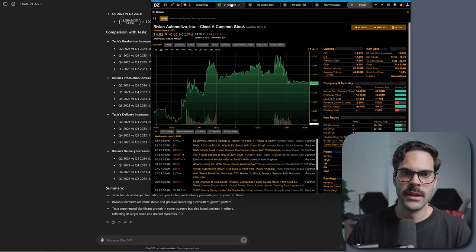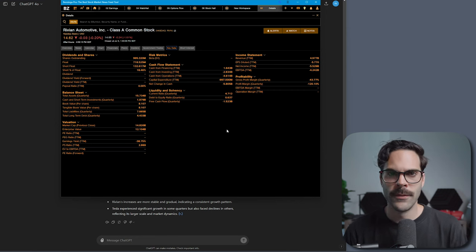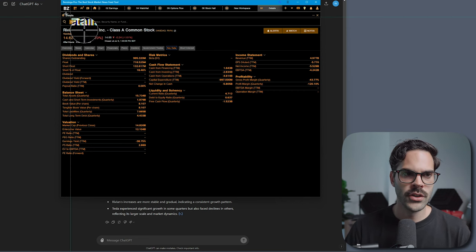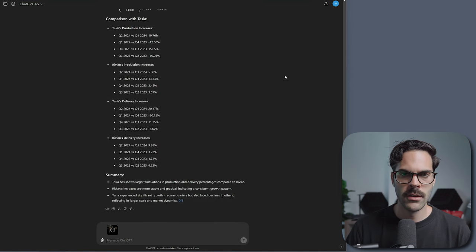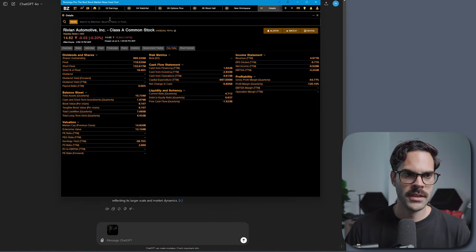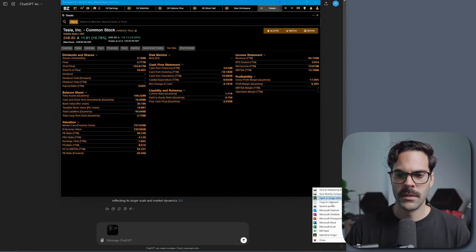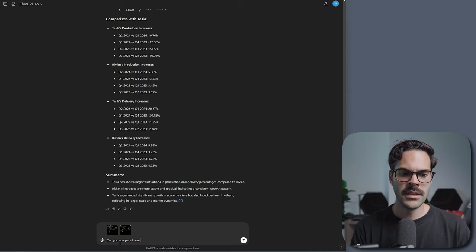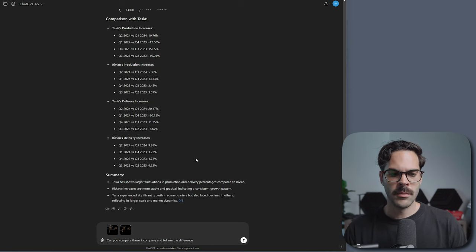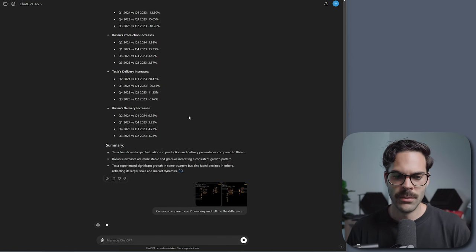Another thing I like to do is look at Benzinga or any platform that gives you data — most of it you can find for free. I'll copy-paste the page stats to clipboard, put it into ChatGPT, then go back to Benzinga and look at Tesla, copy-paste that data in too, and type the message: 'Can you compare these two companies and tell me the difference?' Then I send it and wait a couple seconds for the response.